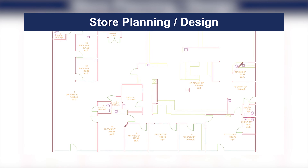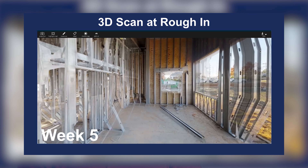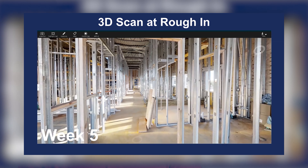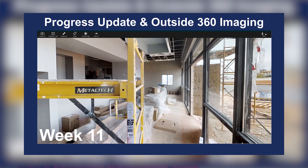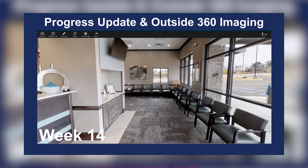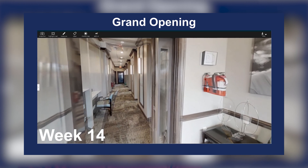We have different clients that use us for construction monitoring quite often. We're doing that weekly progression, and one of these clients actually uses it for their project management meetings every week. We go scan on Thursday, we have all the scans completed, and then on Monday morning when they have their project management meeting, each project manager is asked if there's any issue they need to highlight — and they pull up the Matterport space, walk through it, and dissect an issue.